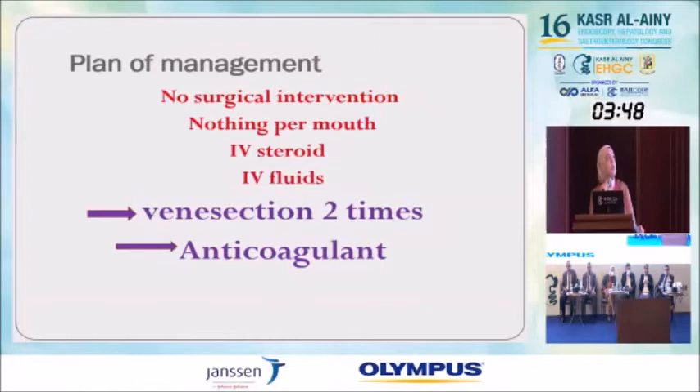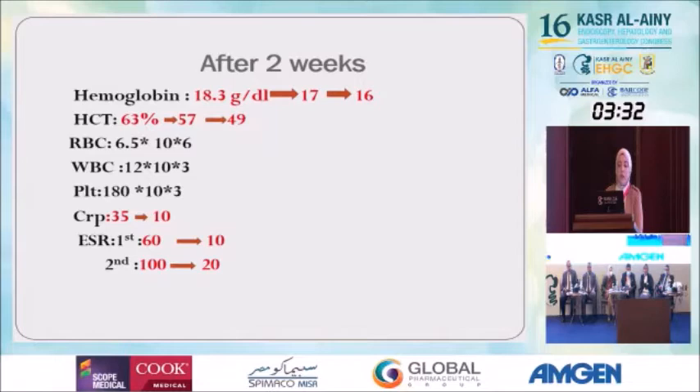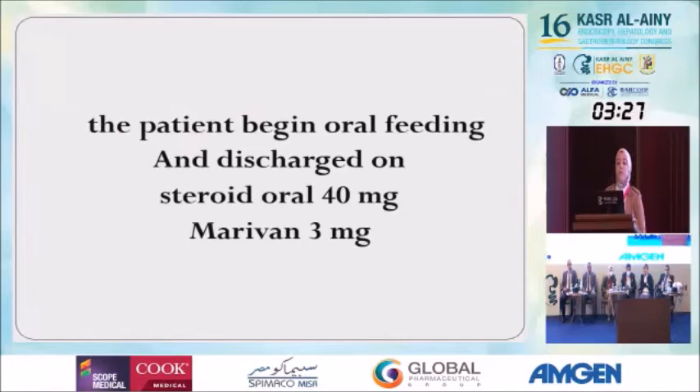We performed venesection two times and added anticoagulation in the form of clexane and warfarin. After two weeks, the hemoglobin level began to decrease to below 16%, and the hematocrit level came down to 49%. All inflammatory markers began to decrease to normal level. The patient resumed oral feeding and was discharged on oral steroid 40 mg and warfarin 3 mg.